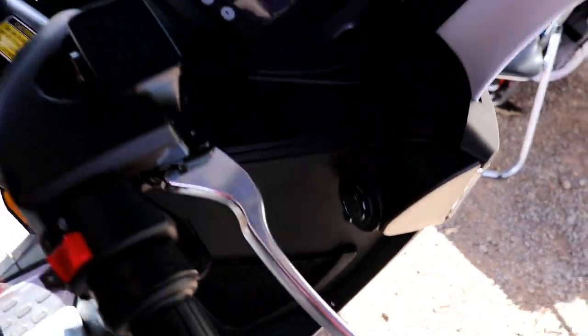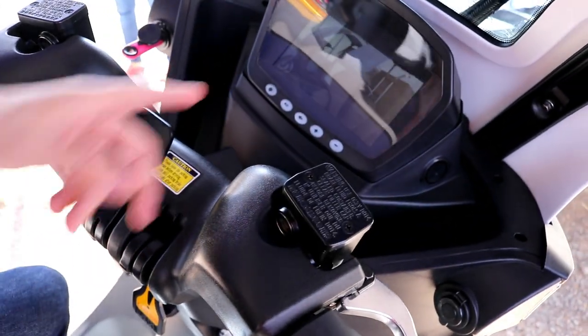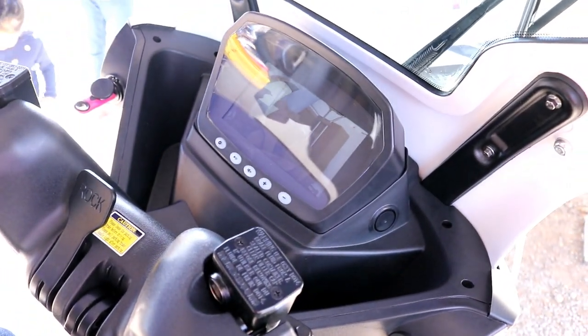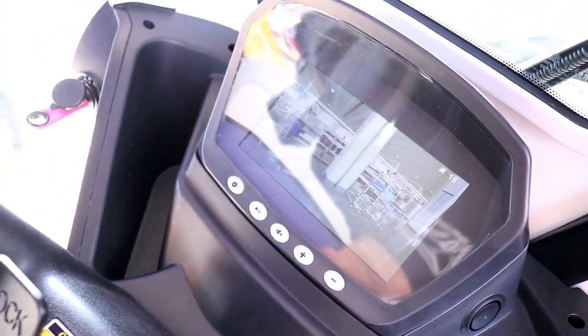Drivers can charge their navigation devices or phone in here — there's a 12-volt and a USB connection, so you can watch videos. There's a video playing here showing the factory in China and the production facilities.